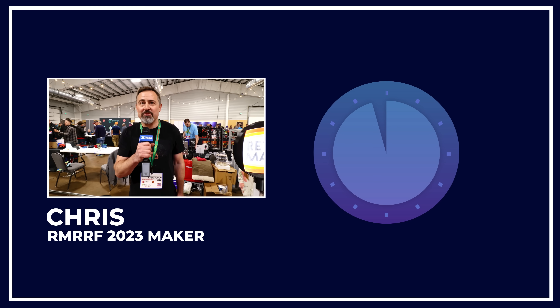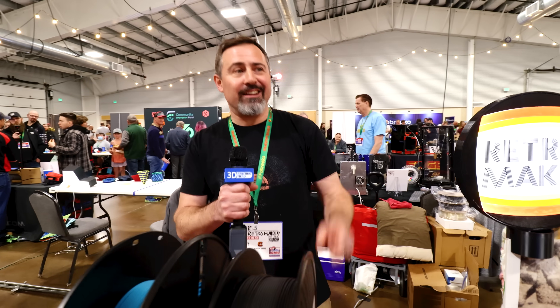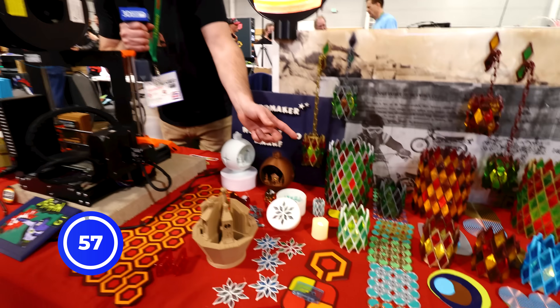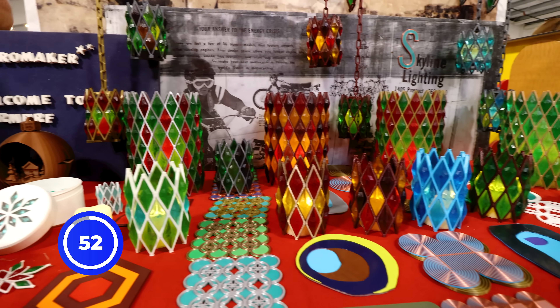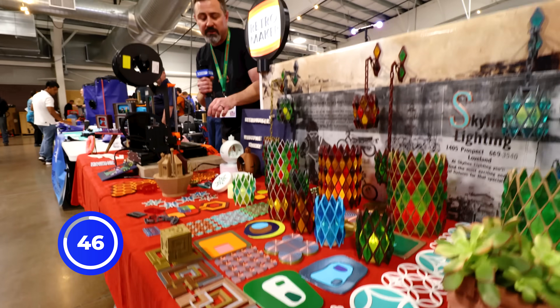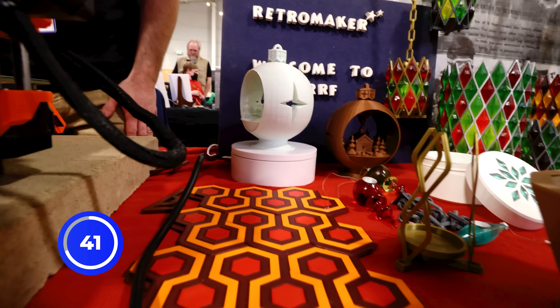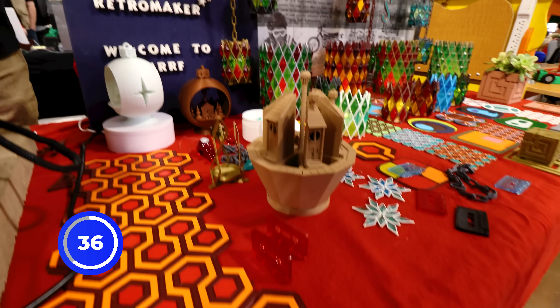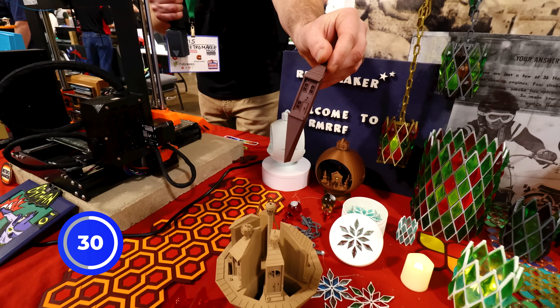Hi, I'm Chris Retromaker and I'm here at Rocky Mountain RepRap Festival. I only have 60 seconds. Let me tell you what I got here. I've got resin and PLA printed swag lampshades that are styled from the 1960s. I've got coasters in the 60s and 70s styles with filament swaps. We've got our snow globe here that I won the holiday contest on Printables with. I've also got these little wedge houses which I like to stick in my neighborhood in cracks for people to find. Little miniatures — I'm really into miniature work.